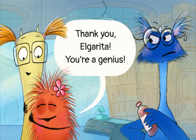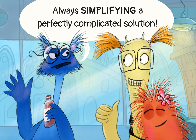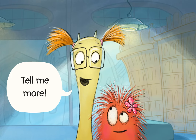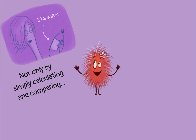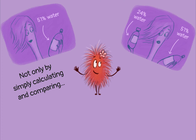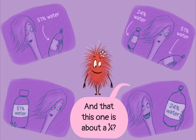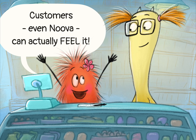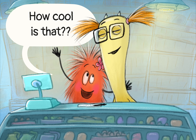You're a genius! You people, always simplifying a perfectly complicated solution! Tell me more! People really get that percent thing, you know. Not only by simply calculating and comparing — have you noticed that this one is about a half and that this one is about a quarter? Customers, even Nuva, can actually feel it! How cool is that?